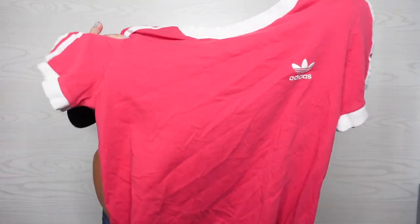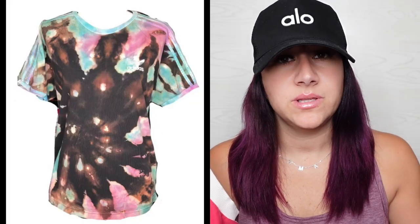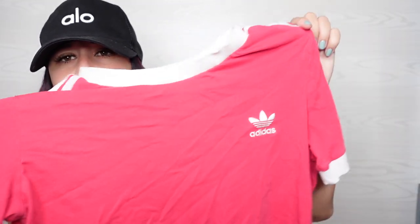This is an Adidas 3-stripe trefoil embroidered logo, size large pink shirt. I was thinking about bleaching it, but I don't know. I think I'm just going to sell it like this. I got a white one of these recently and I tie-dyed it and sold it super fast on Mercari. Then I got a black one and I tie-dyed it and bleached it and it's still for sale. I'll post a picture of it. I just felt like leaving this one how it is because it's a pretty color.